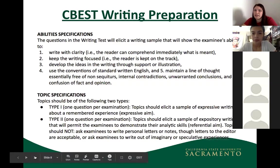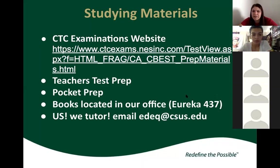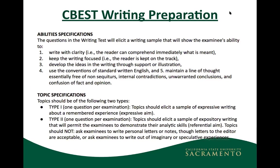For the writing portion, the specifications from the CTC include: writing with clarity, keeping the writing focused, developing ideas through support and illustration, and using the conventions of standard written English. You have two essay prompts: Type 1 is expressive writing about a remembered experience, and Type 2 elicits expository writing to demonstrate analytical skills.